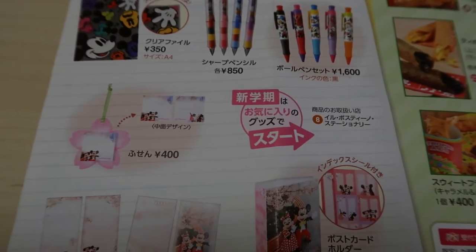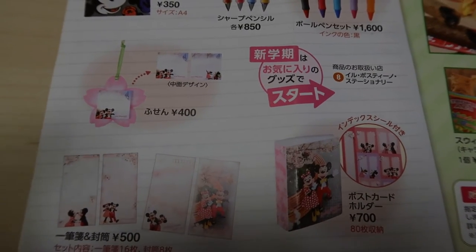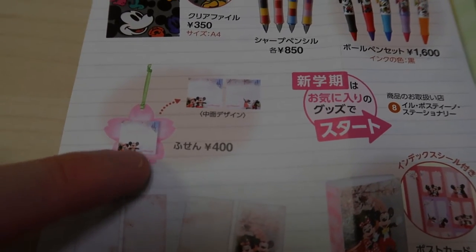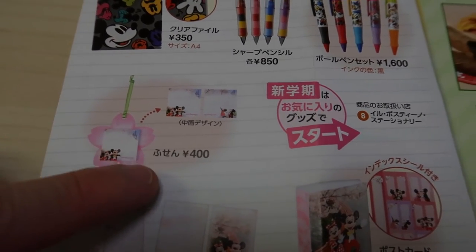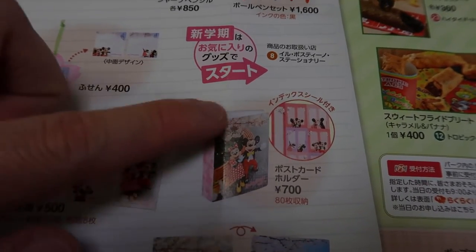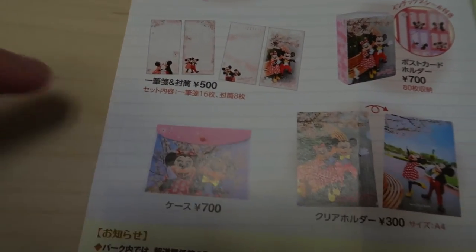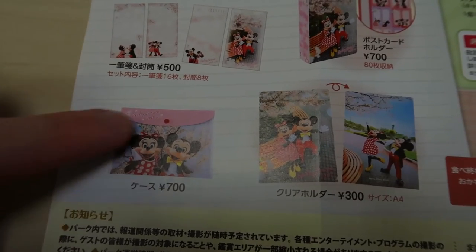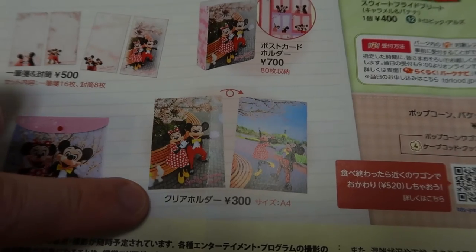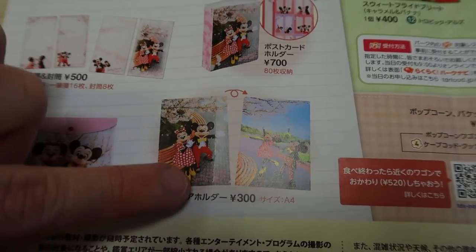Down here we have some spring-themed goods and they're all sakura. There's a memo set with Mickey and Minnie and a sakura flower. Over here is a postcard holder. There's more stationery, a plastic case you can put pens and pencils in, and then a clear folder with Mickey and Minnie and you can see the sakura on there — really cute.